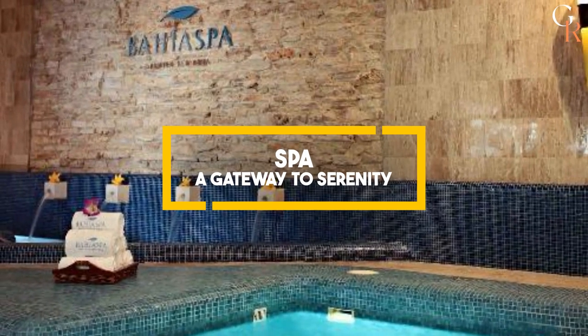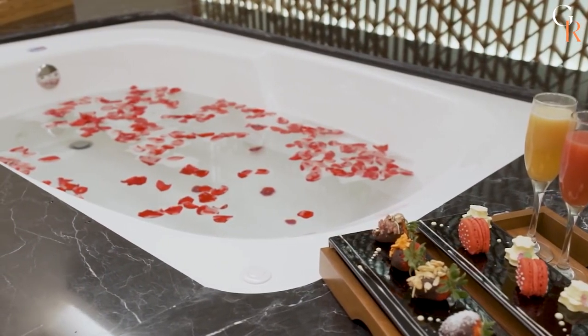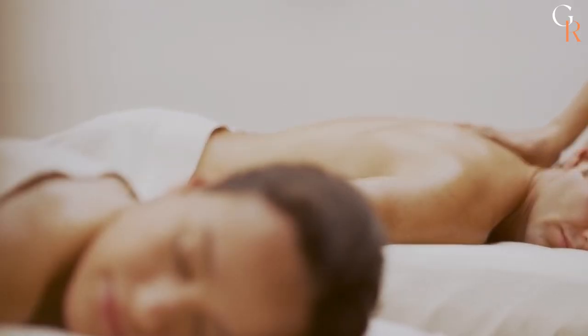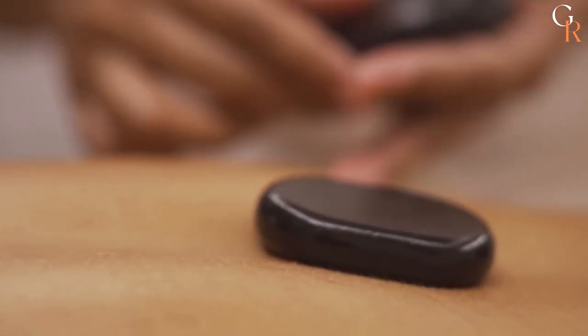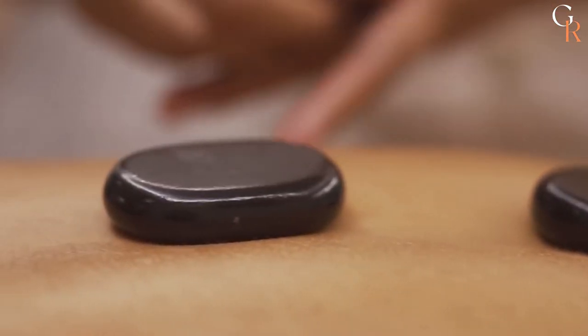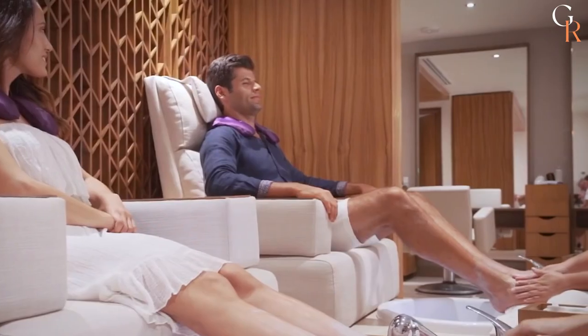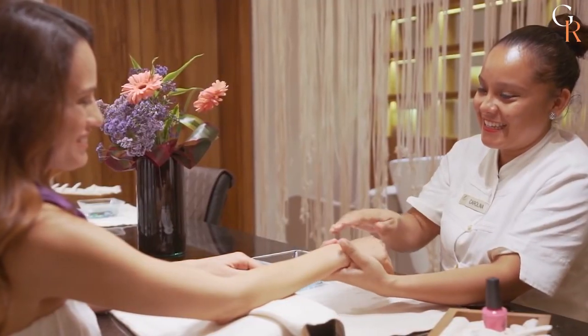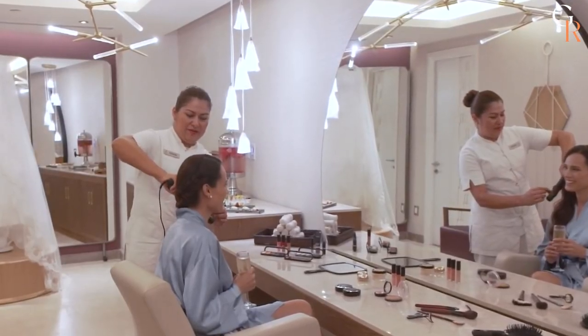Spa — a gateway to serenity. Need to rejuvenate your soul? Look no further than the Bahia Spa, where tranquility and pampering await. Whether you're in the mood for a soothing massage or a revitalizing facial, this spa is your sanctuary of serenity. Let the skilled therapists whisk away your worries as you indulge in treatments inspired by nature's gifts. Close your eyes, take a deep breath, and let the stress melt away. You deserve it.